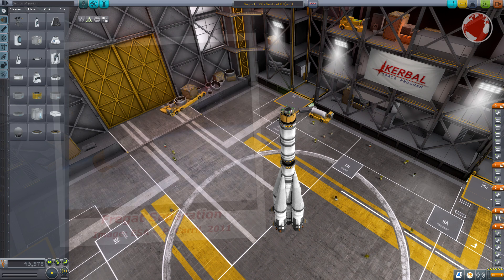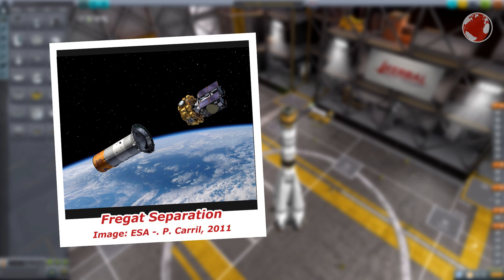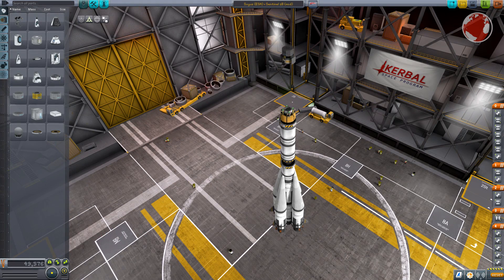On top of the second stage is the Fregat upper stage, which is very similar to the Breeze upper stage of the Proton rocket. The biggest difference is the size of the tanks, because Fregat only carries 5 tons of fuel while Breeze fits 20 in its tanks.